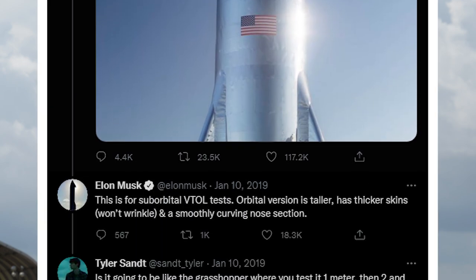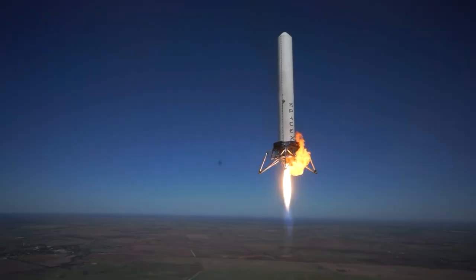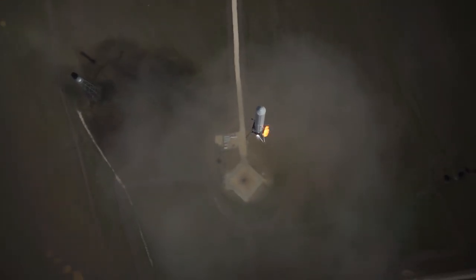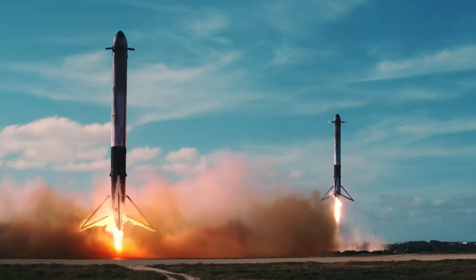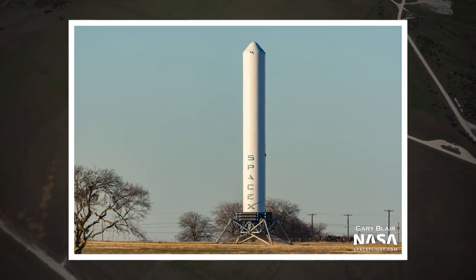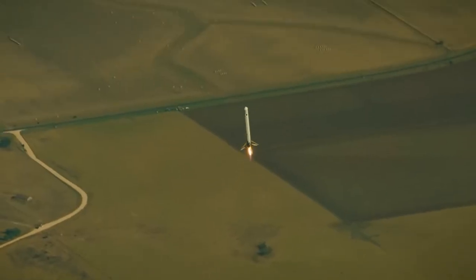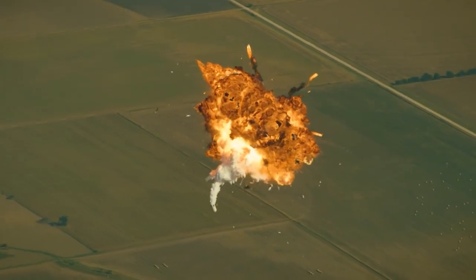Around this time, Elon confirmed on Twitter that the planned test campaign would be incremental, similar to SpaceX's previous Hopper vehicles like Grasshopper and Falcon 9R. These vehicles were used to learn about and develop technology for the vertical landing and reuse of Falcon 9 first-stage boosters. The difference being that Starhopper was designed to mimic the second stage of the Starship launch system, while Grasshopper was a first-stage test prototype. Grasshopper is still standing outside SpaceX's McGregor, Texas engine testing facility today, while the follow-up vehicle F9R had a different fate.